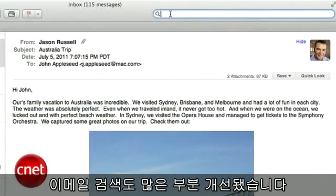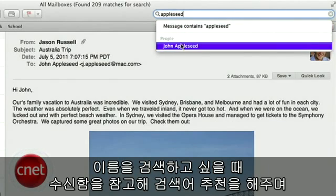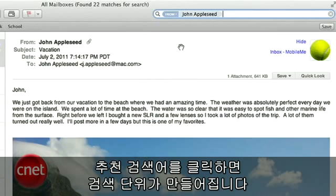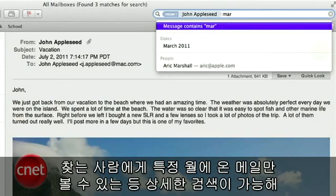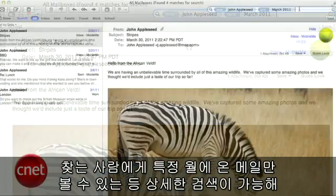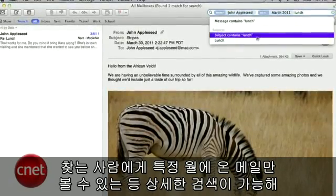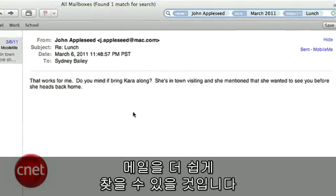Searching email got a huge upgrade as well. Now when you type in a name, for example, Mail offers suggestions based on what's in your inbox. But even better, they created search tokens. When you click a suggestion, it creates a token. This way, you can refine your search by first creating a token of the name, then add a month, then a subject, and get only the mail that came from that person in that month and with that subject. This will make searching for that mystery email much easier than before.